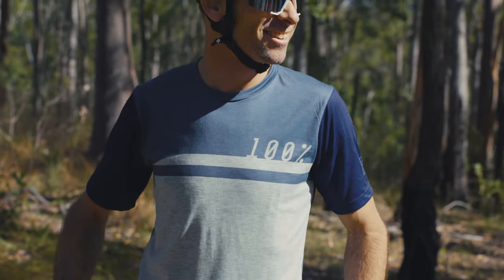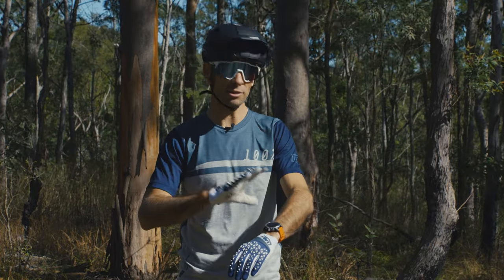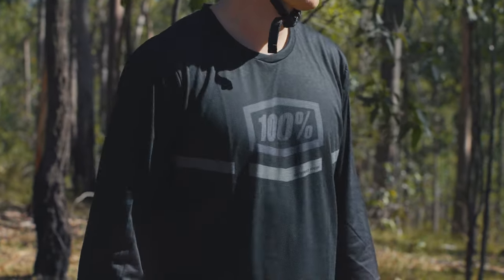I've been riding the 100% Airmatic range, which has got a short-sleeved jersey like this. There's shorts, gloves, but there's also a three-quarter length jersey and full-length trousers too.